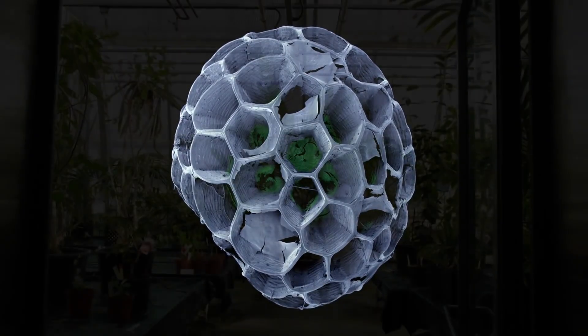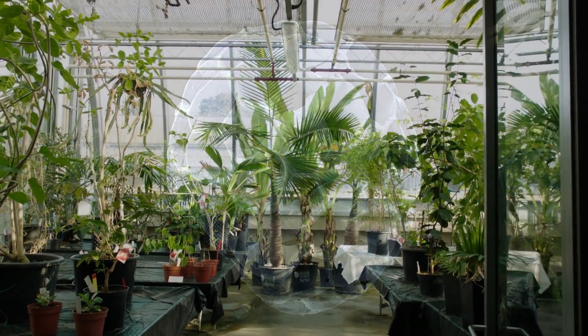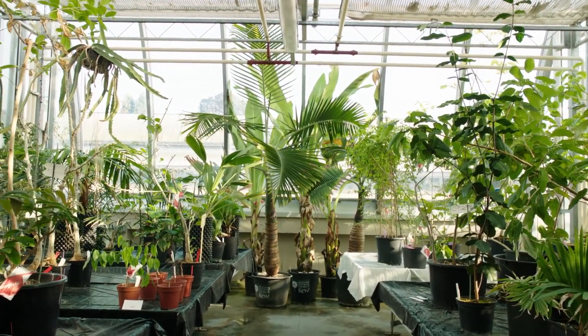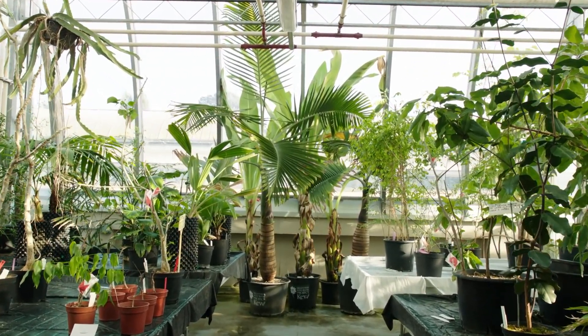But these images also reveal the incredible toughness of the seed's outer capsule. This strength may be the key to the survival of all plants, for seeds can survive all kinds of hardship.